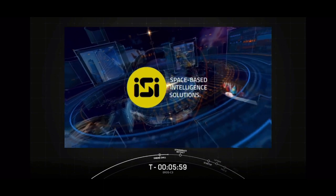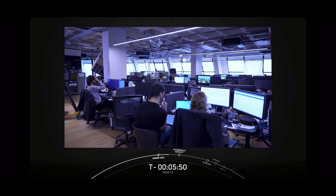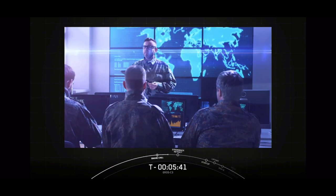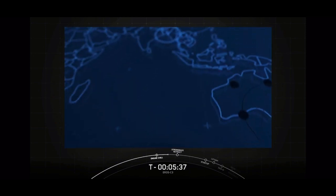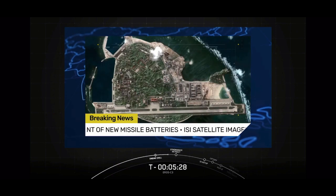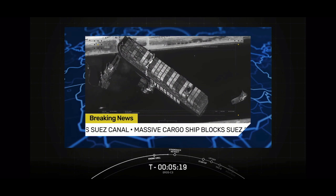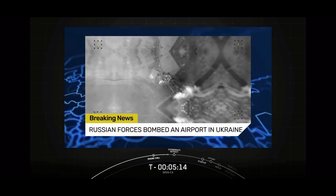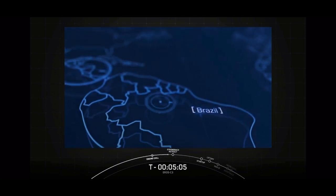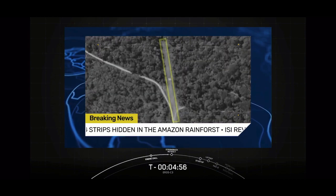ISI takes the next step in space-based intelligence solutions with the launch of its game-changing Aeros C-3 satellite. For two decades, ISI has combined cutting-edge technology and advanced analytical capabilities to deliver one-stop-shop solutions for diverse commercial, defense, and security applications worldwide. ISI satellite imagery revealed China's deployment of new missile batteries on Woody Island in the South China Sea. As the Evergreen container ship halted global trade, ISI satellite imagery helped experts see the bigger picture. Following Russian attacks on the airport, high-resolution ISI imagery showed how infrastructure had been reduced to rubble, including the world's largest cargo plane. ISI's data analysis of satellite images detected 15 landing strips hidden in Brazil's Amazon rainforest that may serve illegal activities like drug and weapons trafficking.